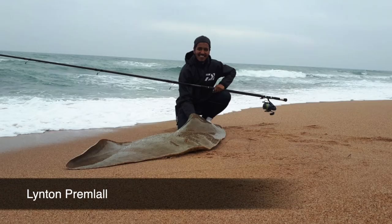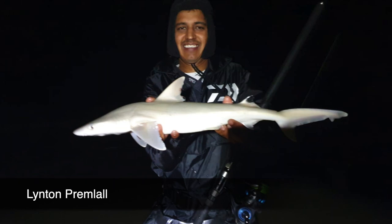Then Linton Premlau came through with a diamond ray, a grey shark and a sandy, all caught on his Saltis 6500, 30 pound Dawajabrad and his Grinder Elite. Later in the month he added to his score with a Jenkins, whip ray and a black spot shark.